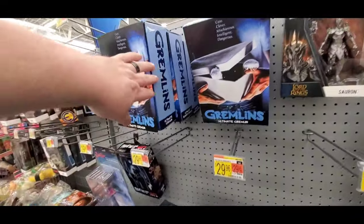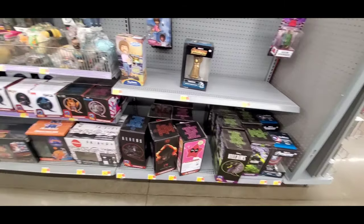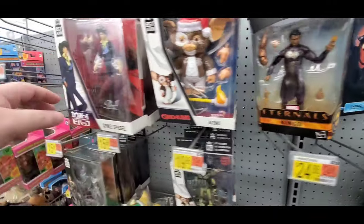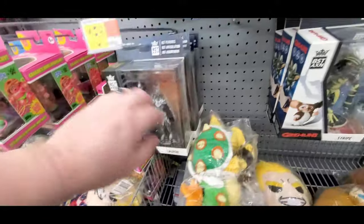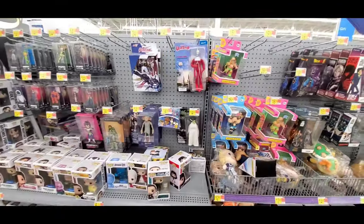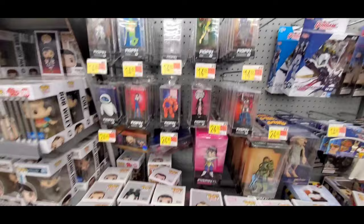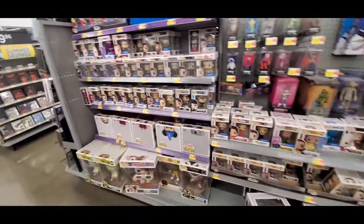The collectibles section — not a whole lot. Gremlins, Infinity Gauntlet, It stuff, cool Gremlin Spike. Marvel Legends Eternals, Gremlins, Dragon Ball Z, Lord of the Rings. Got some Pops, Gundam, more Pops and those little pin things — smaller and bigger ones. That will conclude our toy hunt — some more Pops.